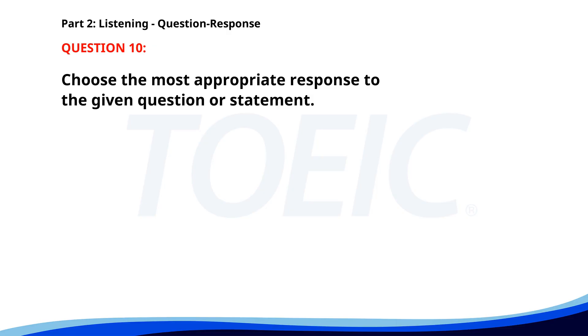Number ten. Do you know where the IT department is? A. Yes, I work there. B. No, I really enjoy my job. C. It's on the third floor. The correct answer is C: It's on the third floor.